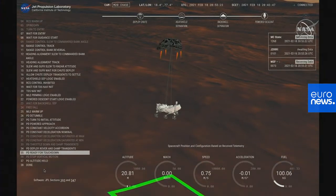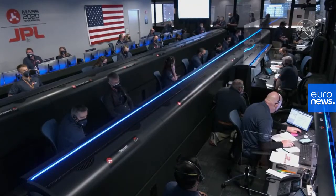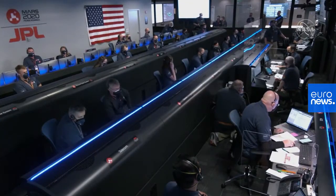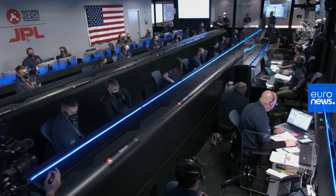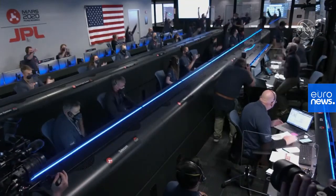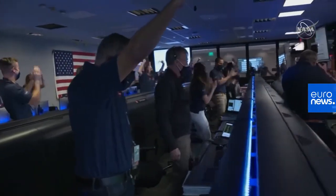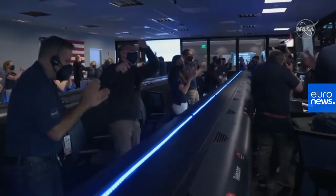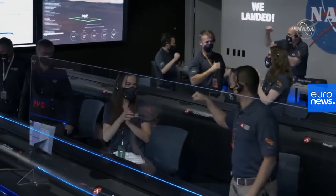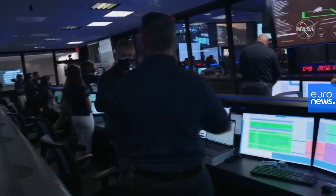About 20 meters off the surface. We're getting signals from MRO. UHF is good. Touchdown confirmed. Perseverance safely on the surface of Mars, ready to begin seeking the signs of past life. The descent stage has flown away to a safe distance.